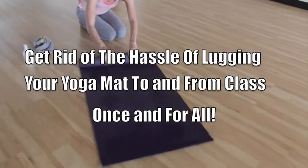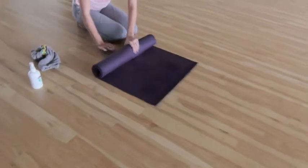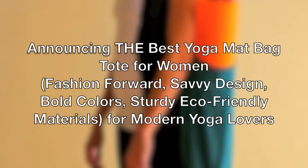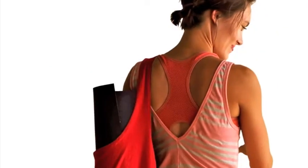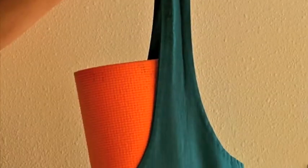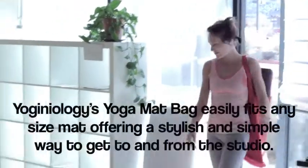Get rid of the hassle of lugging your yoga mat to and from class once and for all. Introducing the best yoga mat bag tote for women — fashion forward, savvy, and in bold colors. Yoginiology's yoga mat bag easily fits any size mat, or two, offering a stylish and simple way to get to and from the studio.